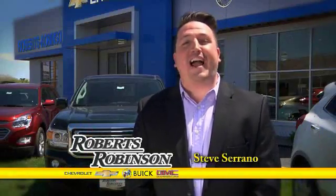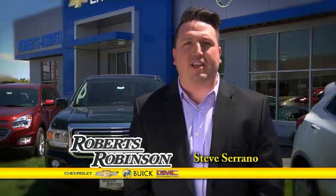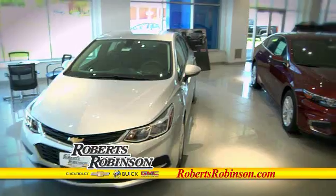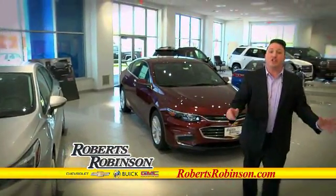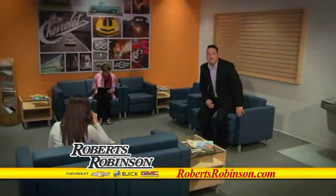Our customers helped make last year great here at Roberts Robinson Chevrolet Buick GMC, so we've gone all-in this year with an all-new look. We've renovated our exterior, the showroom, and the service department so your experience is even better.